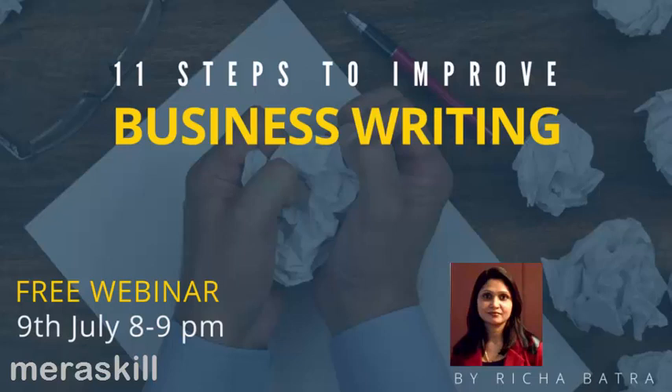Thank you Richa, and hello everyone. I am excited about these 11 steps to improve business writing. Why? We have all been taught to write at school, so business writing should be easy. But in reality, people find it very hard to write in a business context.